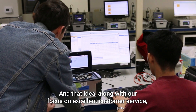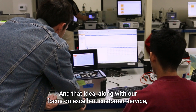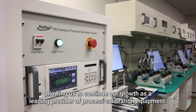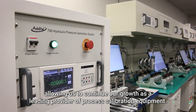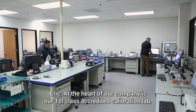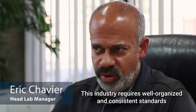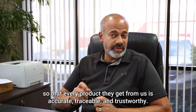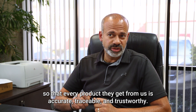And that idea, along with our focus on excellent customer service, has helped shape Atatel over the past years, allowing us to continue our growth as a leading provider of process calibration equipment. At the heart of our company is a first-class accredited calibration lab. This requires well-organized and consistent standards that a customer can rely on, so that every product you get from us is accurate, traceable, and trustworthy.